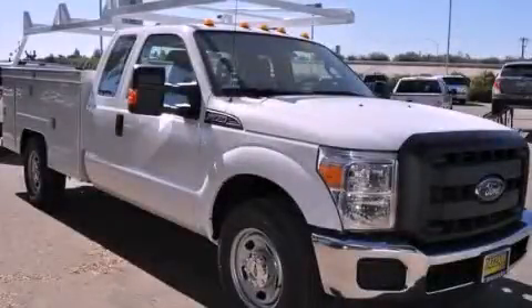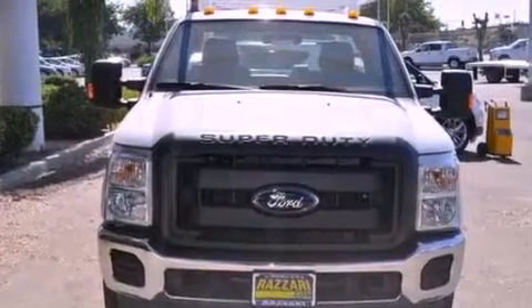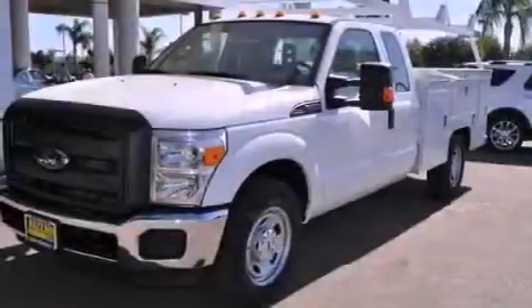This is a brand new 2012 Ford Super Duty — strong, durable, and dependable. This truck has a 6-speed automatic transmission and a 6.2-liter V8.